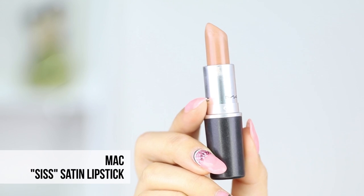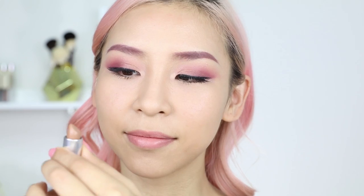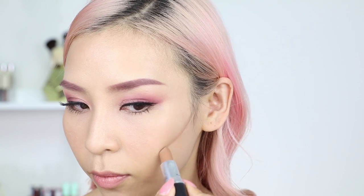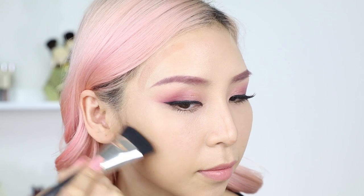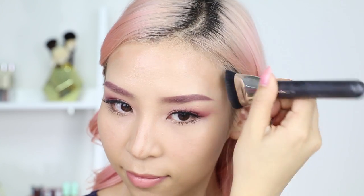Number 4, you could use your lipstick to contour. Obviously, this will only work if you have a suitable shade of lipstick. I'm using the shade Sis from MAC because it's a neutral color and has a satin finish, which makes it easy to blend. I'm going to use the lipstick to map out the areas on my face that I want to sculpt, and then blend it out with my MAC 163 brush. If you're going to try this, remember to apply powder over the areas to make it last longer.